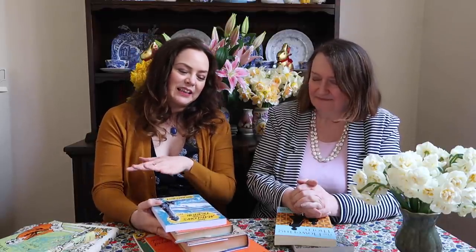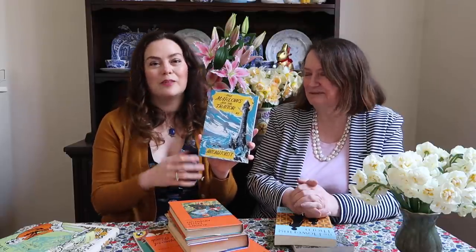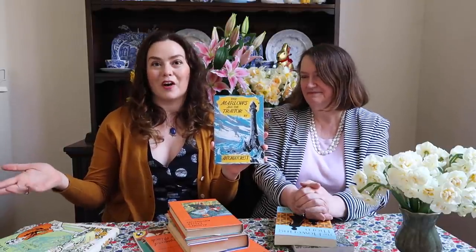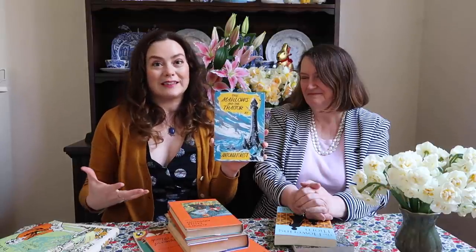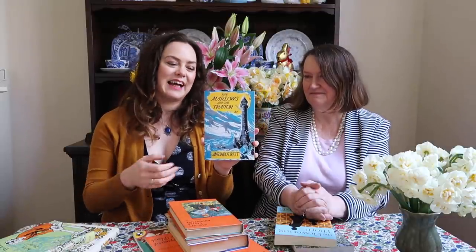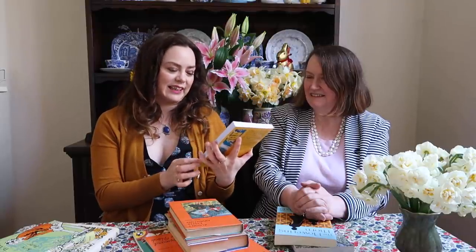There are quite a few stories set in the Easter holidays. Antonia Forrest did a couple — The Ready-Made Family, which has just been released by Girls Gone By, and also The Marlows and the Traitor, another story about the Marlowe family. I love her books because they're a mix of school stories and holiday books about the Marlowe sisters, their brothers, and the adventures they got up to. Some of them are set over the Easter holidays, including The Marlows and the Traitor. Sadly now out of print, but very worth looking out for.